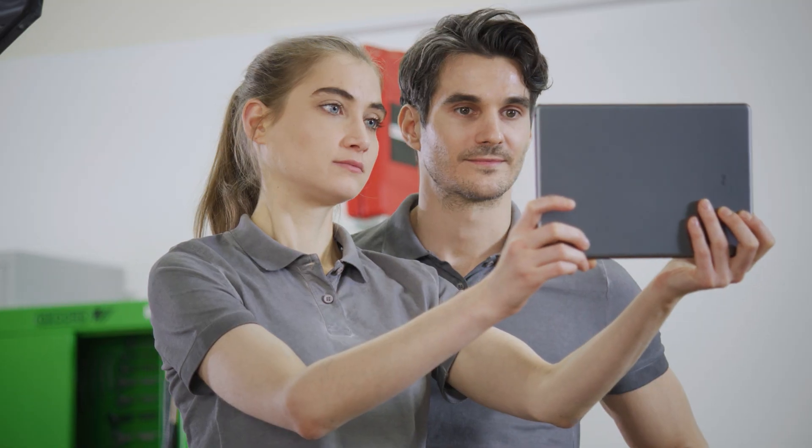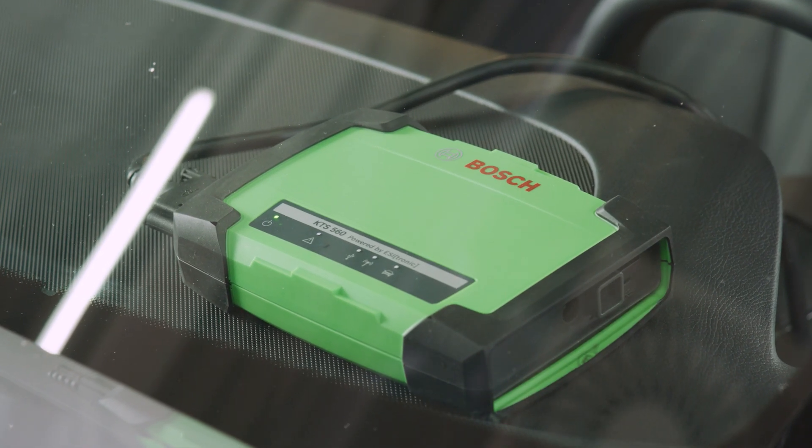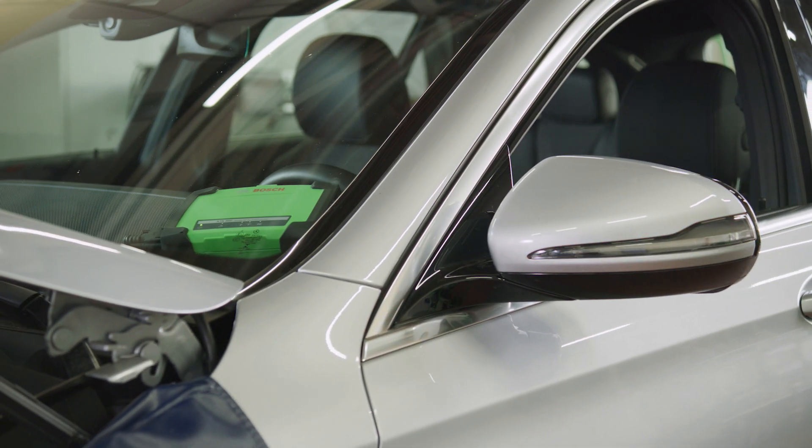The workshop team can communicate directly with the Bosch expert and show the problem live via Bosch Visual Connect Pro. Via the KTS 560 or KTS 590,